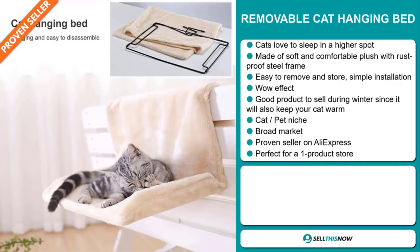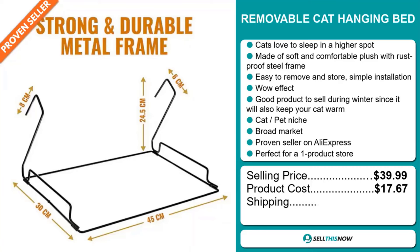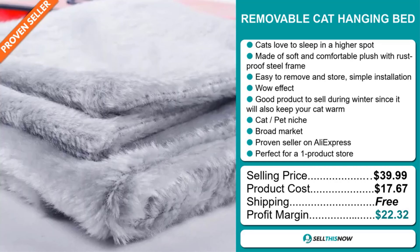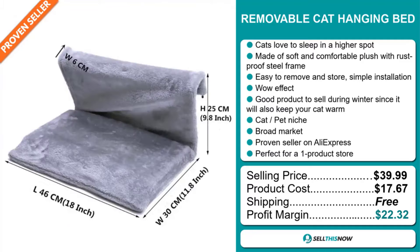The selling price for the Removable Cat Hanging Bed is just under $40, whereas the product cost is only $17.67. Shipping is completely free, so you're looking at an excellent profit margin of $22.32. Sell this now.